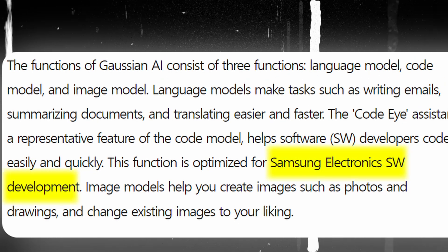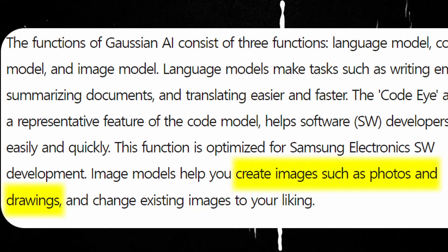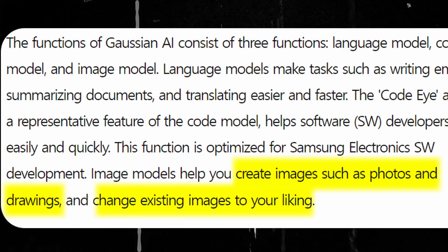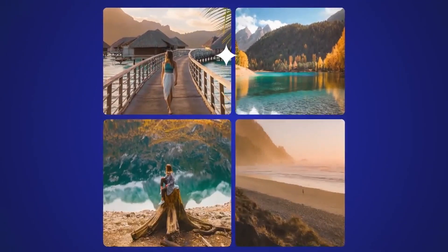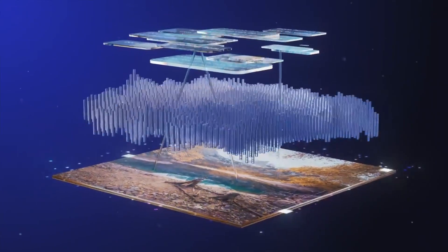The image model will be very interesting — you can create images or drawings just with a prompt, and you can also change existing images, more like Midjourney, to create custom images with AI.